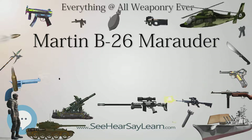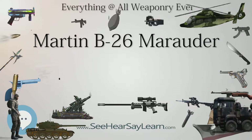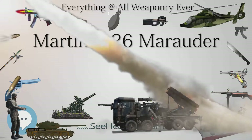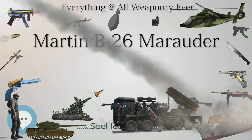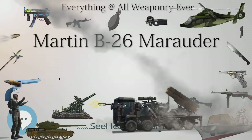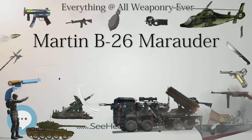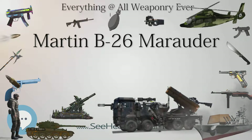A Marauder of 25 Squadron SAAF, shot down on the unit's last mission of World War II on May 4, 1945, was the last Marauder lost in combat by any user. The British and South African aircraft were quickly scrapped following the end of the war, the United States not wanting the return of the Lend-Lease aircraft.